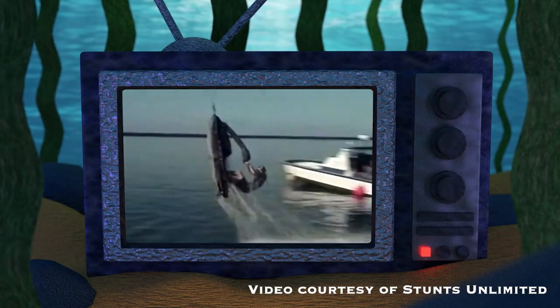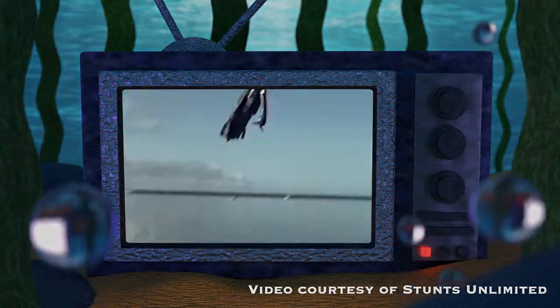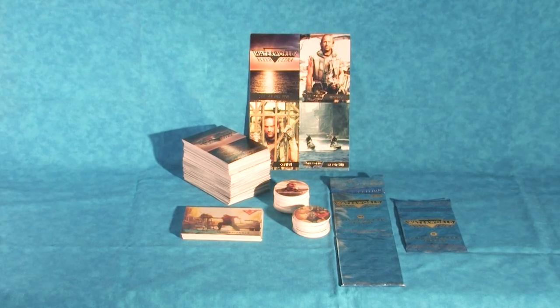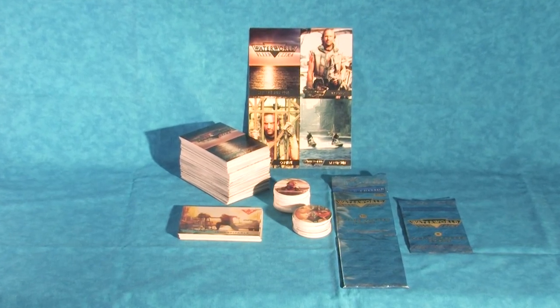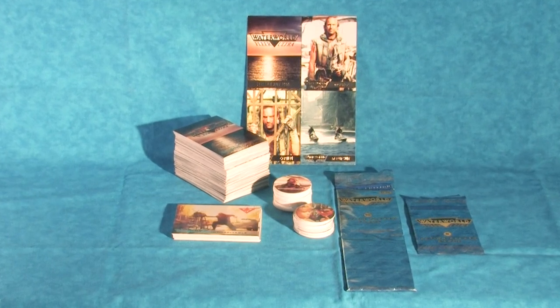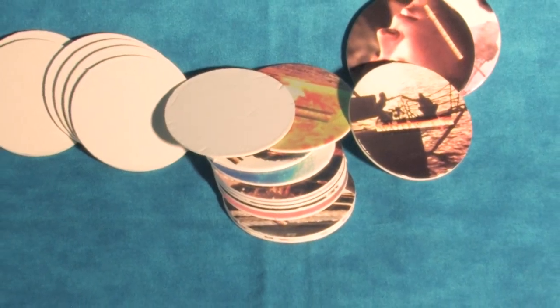Hello and welcome to the Atoll, your home for Waterworld fandom. In today's collecting deep dive we'll be taking a look at the Waterworld trading cards as well as the Waterworld Pogs, also known as Milk Caps. So without further ado, let's stack some cardboard and ready those slammers because in this video we're playing for keeps.